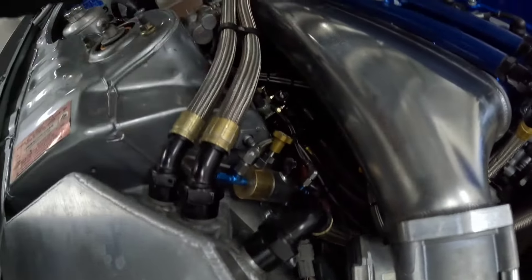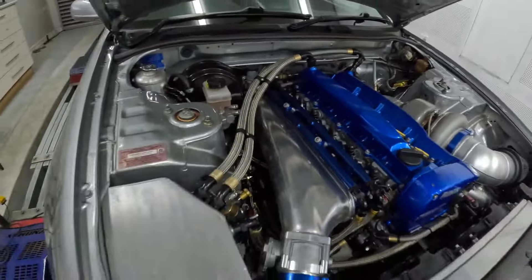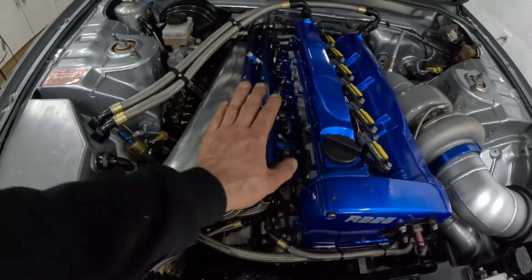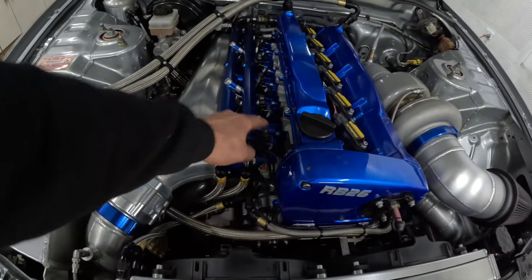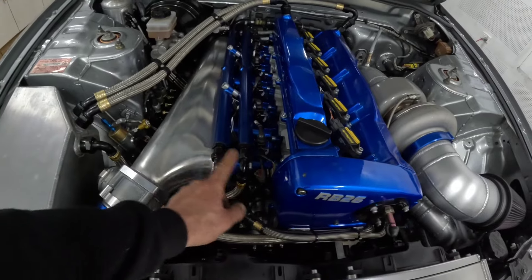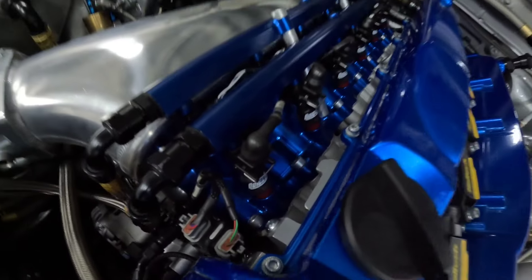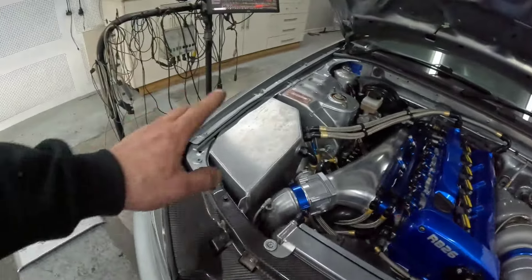There's just stuff going everywhere. It runs a Hyper Tune manifold with twin injectors — a Decker 2430 as the secondary and 1000cc as the primary. The secondaries are supplied by Sticks over at Quick Bits — you can see his logo down in there.